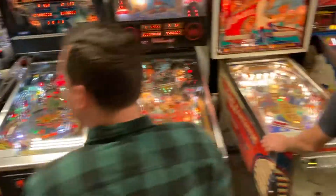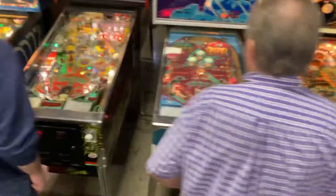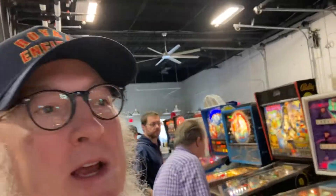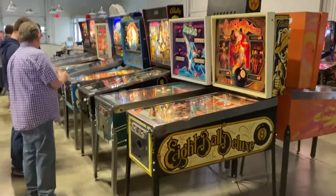These are the Friday classics division. So what we're looking at here — this bank of machines — are all being played competitively.